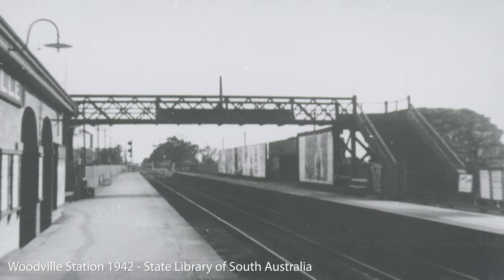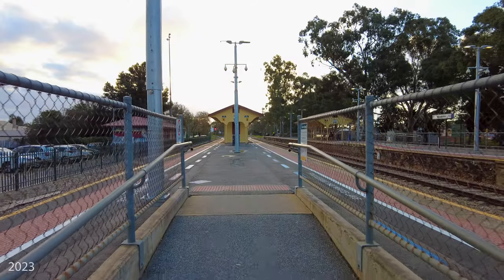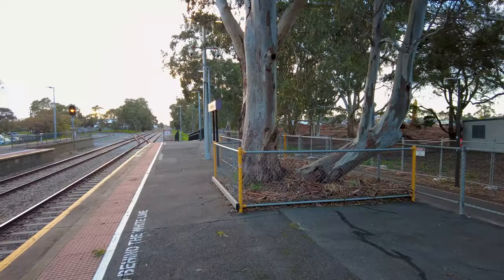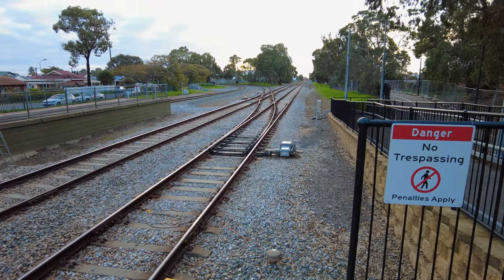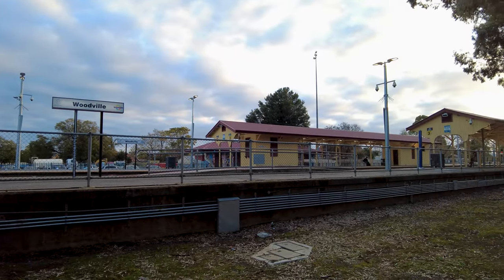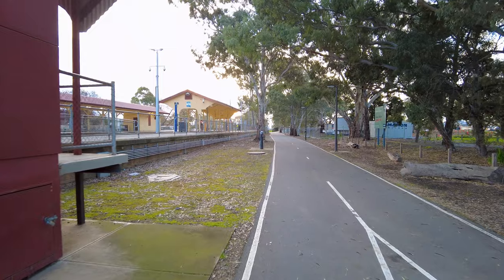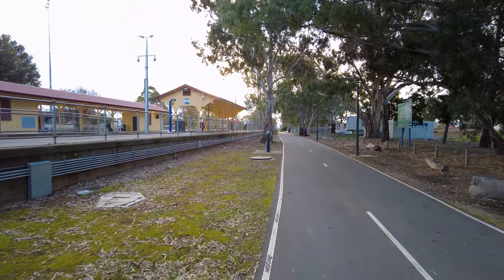Let's go see what we can find of the old Finsbury Line in 2023.